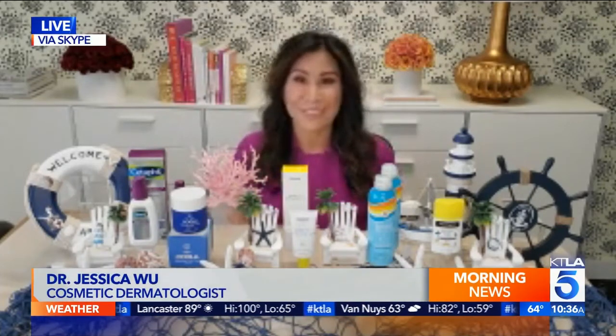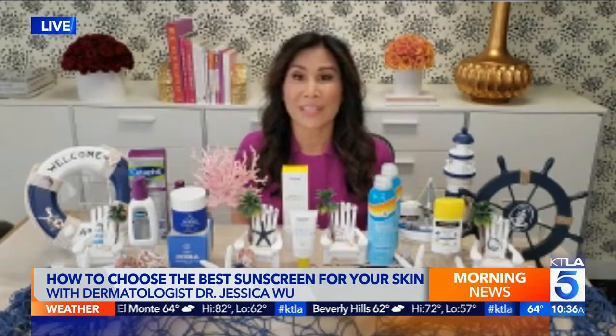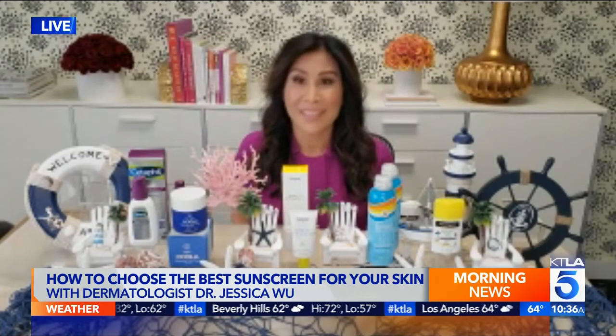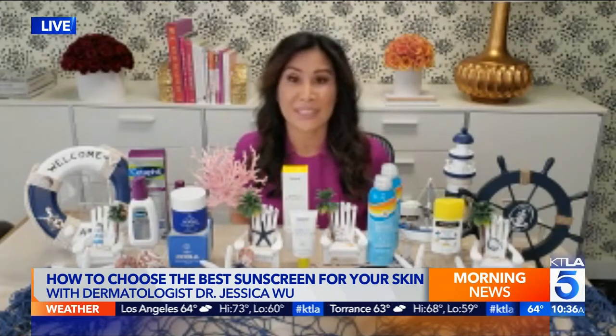It can be really overwhelming with so many choices, so I'm going to make it a little easier for you. Two things to look for when choosing any sunscreen: number one, look for a sunscreen with SPF 30 to 50, because that'll protect you against the UVB burning rays. And also look for the words 'broad spectrum,' which means it'll protect you against the UVA aging and skin cancer rays. The rest depends on your skin type.